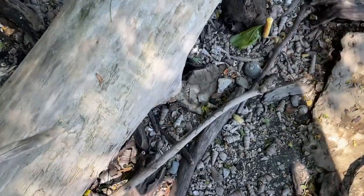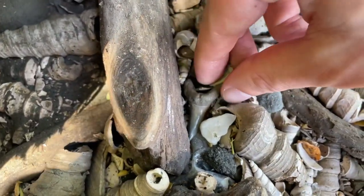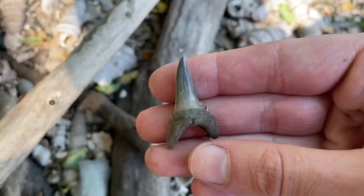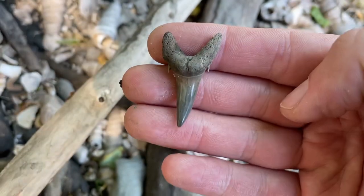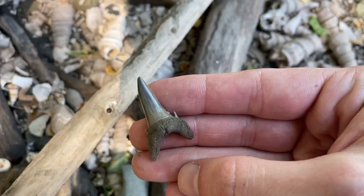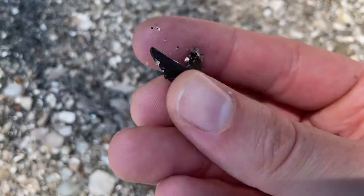Got my first tooth of the day. Do you see it? There it is. Not Otodus, but pretty good size. Look at those cusps — those are killer. Not a bad tooth at all. Great start. Look how glossy it is. Beautiful. Another little tooth hiding from me right there. Not bad. Another sand tiger.